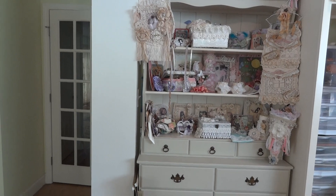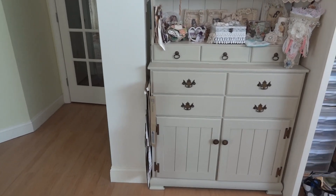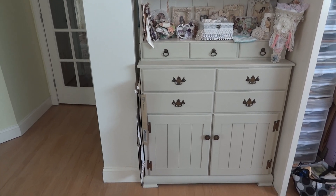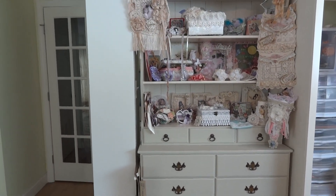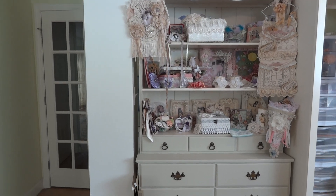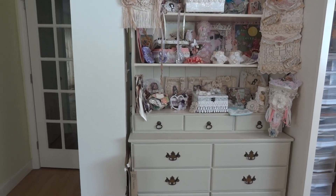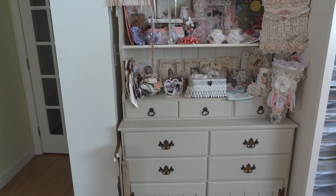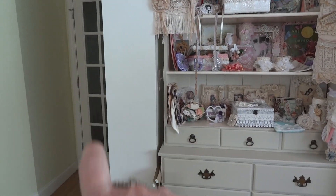This hutch was given to me by my daughter-in-law Rebecca. Her mom Patty gave it to me — it was Patty's mom's originally, a wooden hutch. Patty and her husband brought it down for me and Patty actually painted it for me. It was made of wood, I don't know if it was pine or oak, one of those furniture woods, and she painted it for me.